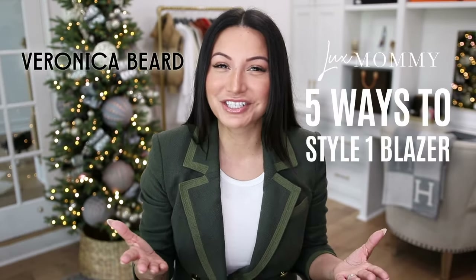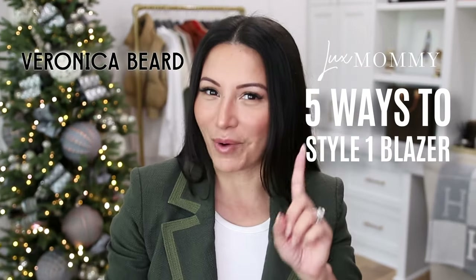If there is one piece of clothing that will instantly amplify your wardrobe, it's a blazer. Today I've partnered with Veronica Beard to share five ways to style one blazer.